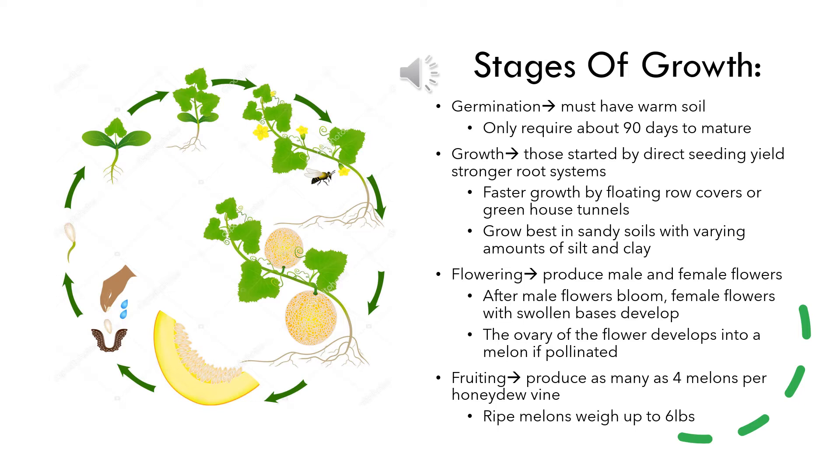The melons are also best grown in sandy loam, which consists of a sandy soil along with varying amounts of silt and clay. During the flowering stage, both male and female flowers will develop over time. The male flowers bloom first, and then the female flowers with a swollen base develop. The ovary then develops at the base of the flower and if pollinated will produce a melon.